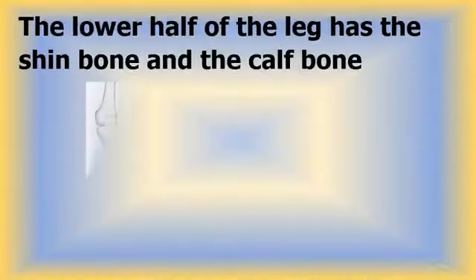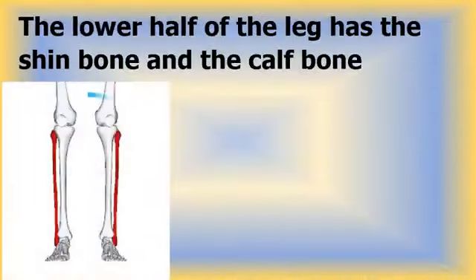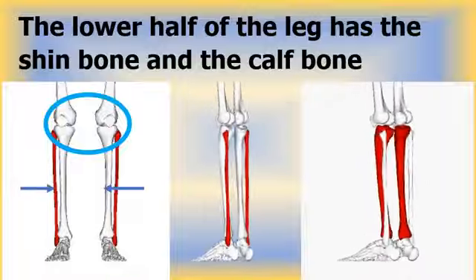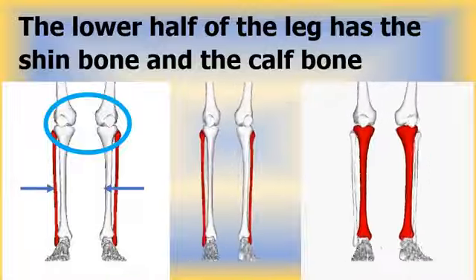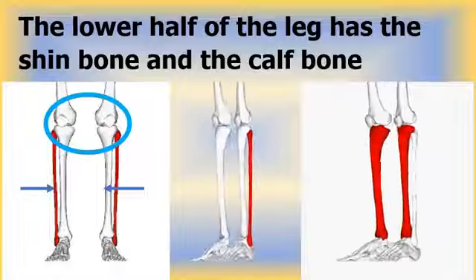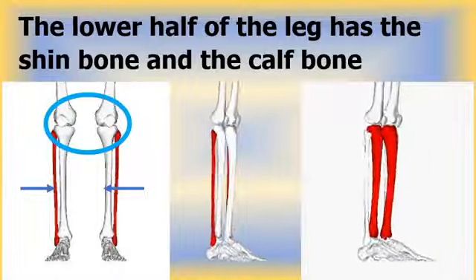At the knee, there is a triangular shaped bone called the kneecap that protects the knee joint. Below the knee, there are two other leg bones — the shin bone and the calf bone. These two bones connect the ankle to the knee and work together to stabilize the ankle and provide support to the muscles of the lower leg.